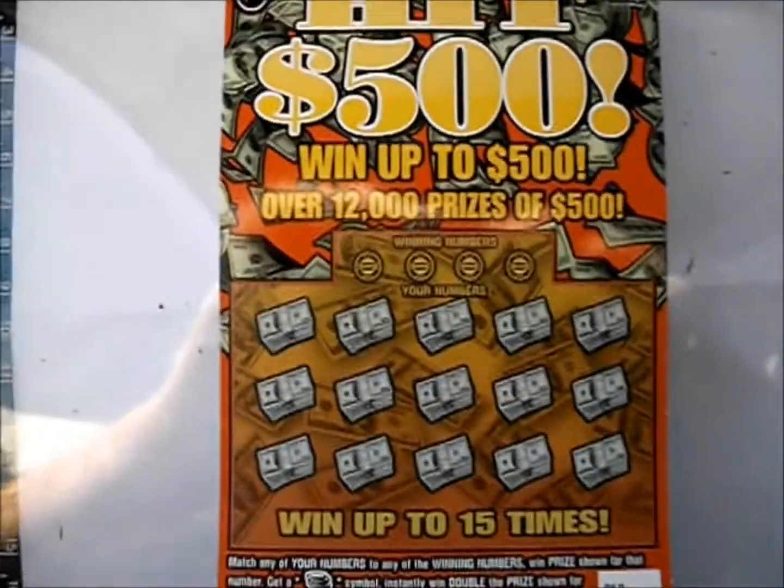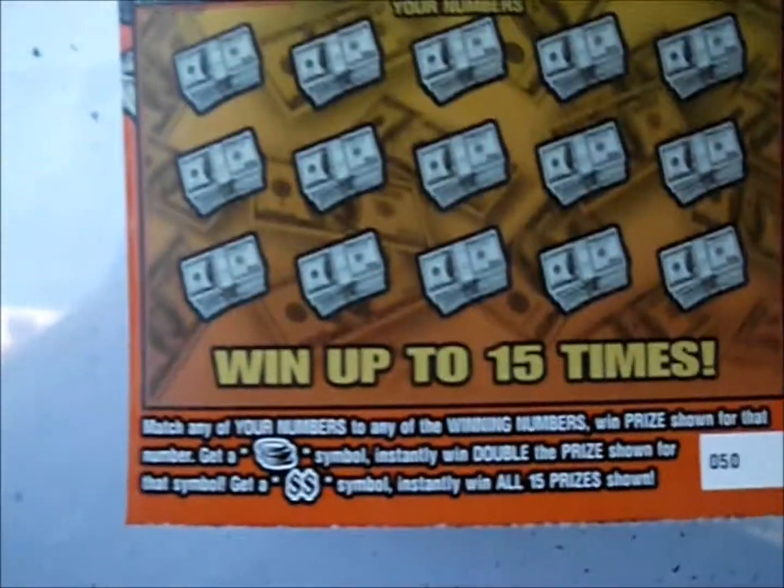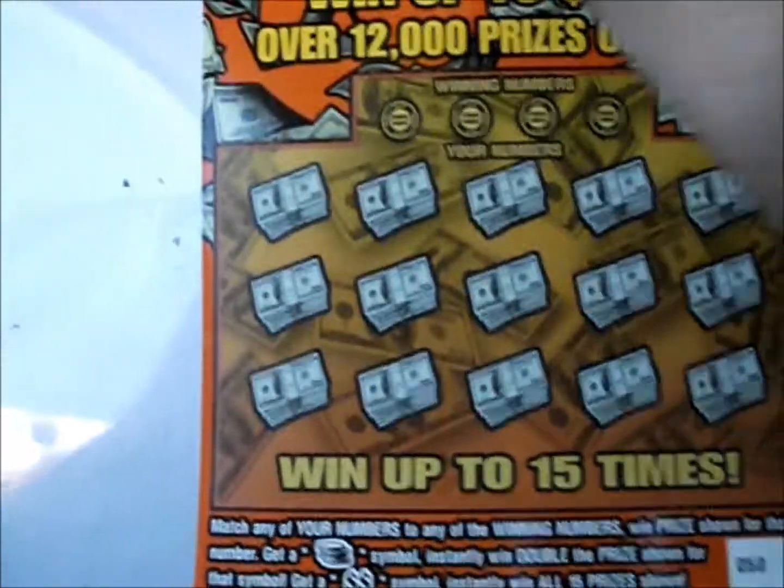On this episode of Scratch Your Mania, we've got four of the Hit 500 tickets from the Georgia Lottery. This is a standard number match game. Coin symbol doubles the prize. Double dollar sign symbol, you win them all. Let's see how we do on these.